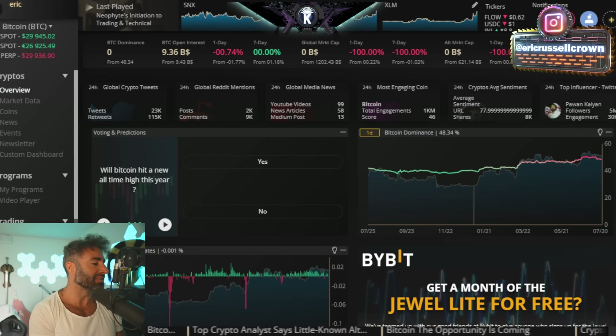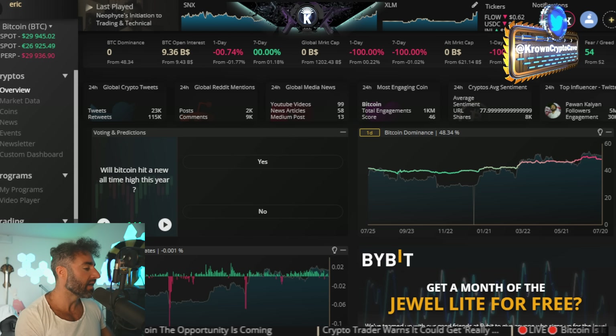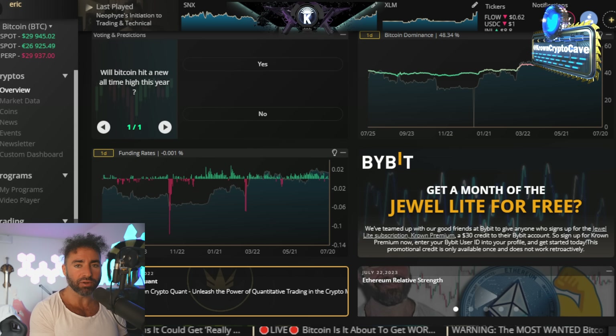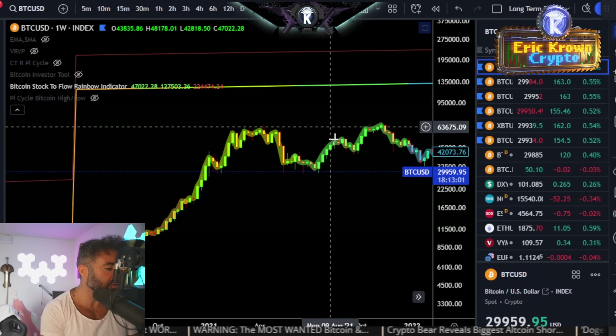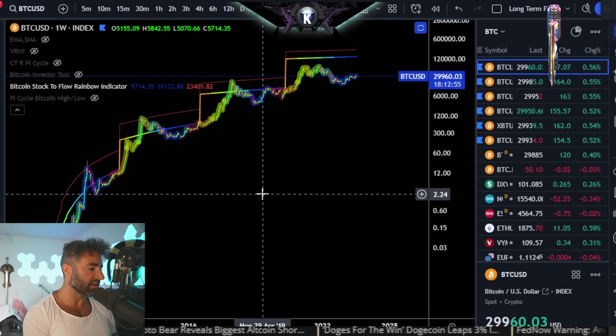It's macro Sunday time and there are a few new very interesting things. Welcome back to the Air Crown Crypto channel — it's a lovely sunny Sunday morning in July. Bitcoin has been more or less sideways for the last almost five weeks. Before we get into the analysis, just a reminder that you can still get Jewel Light free for the first 30 days via the link in the description. Now let's jump right into it.